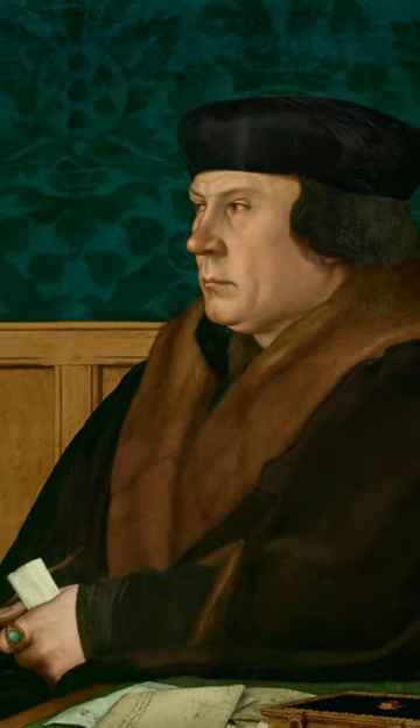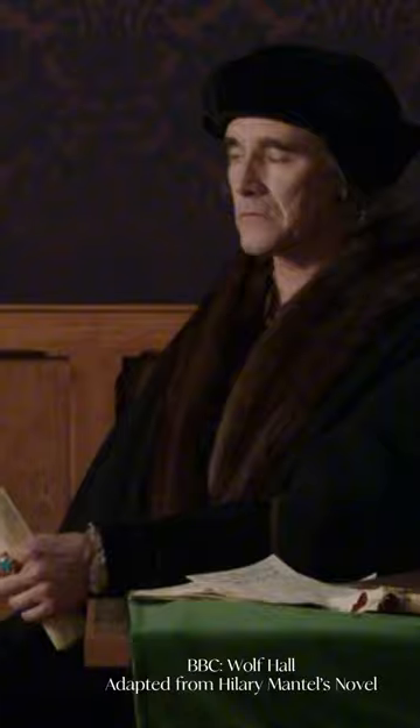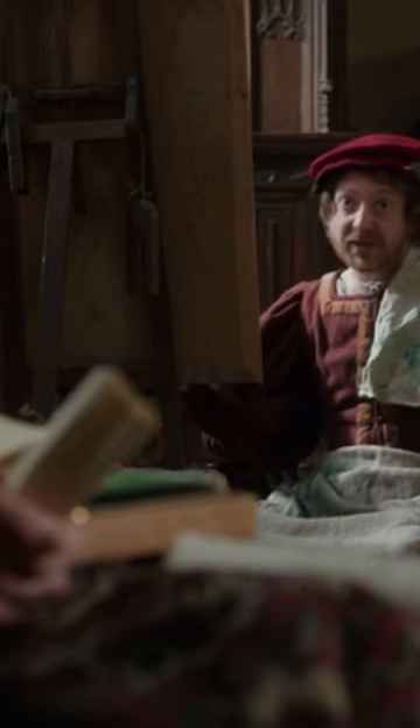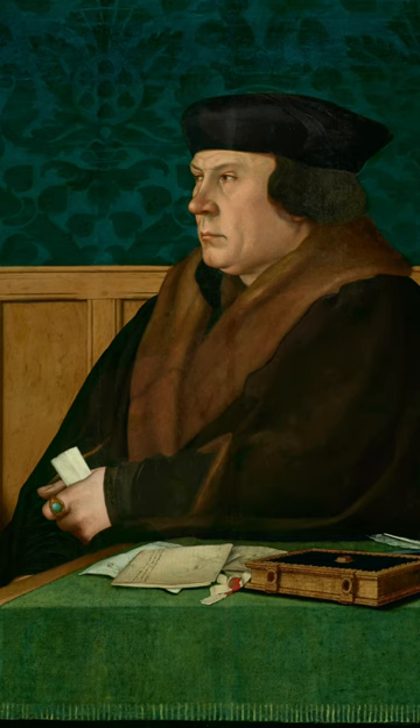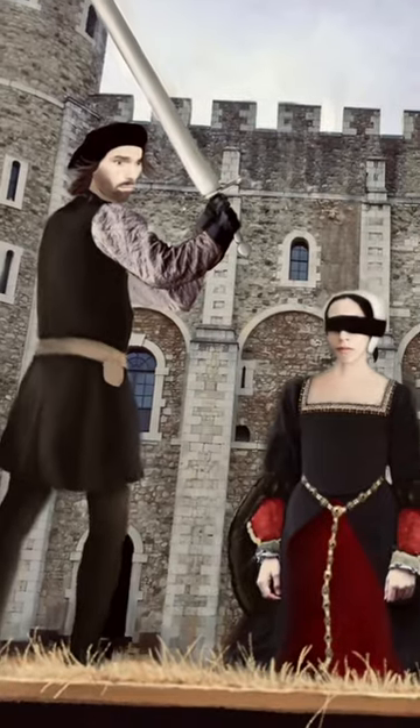This is Hans Holbein the Younger's portrait of Thomas Cromwell from 1532. This painting's creation was beautifully imagined in the BBC adaptation of Wolf Hall, directed by Peter Kosminski and starring Mark Rylance as Cromwell. But what can this painting tell us about Cromwell, Henry's infamous Queen Maker and indeed his Queen Breaker?